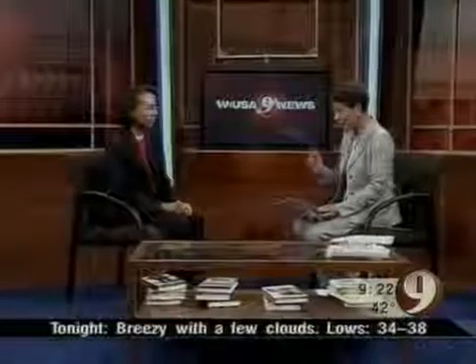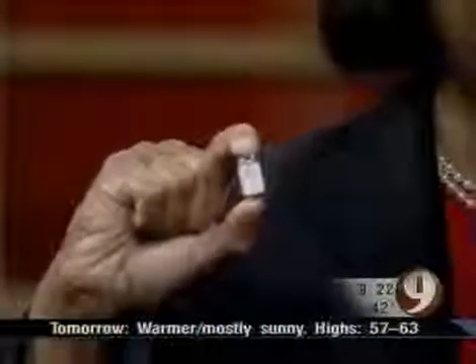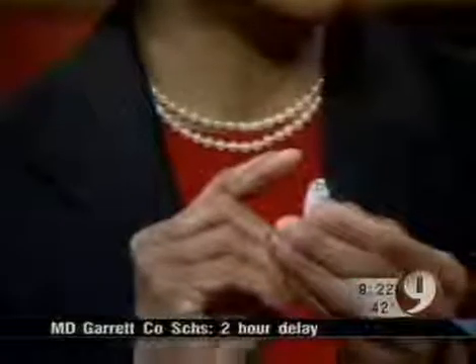Doctor, thank you for being here with us. And when we say a tiny device that's achieving huge results, we're talking tiny. Show us what this device is. Absolutely, this is very tiny. And that is a camera — it has two very small video cameras in each end.